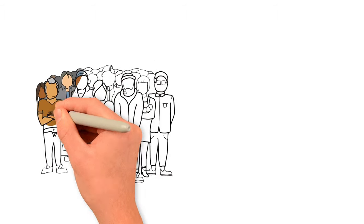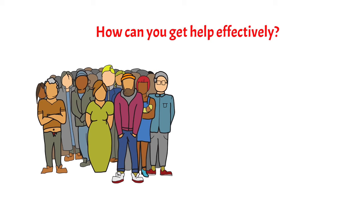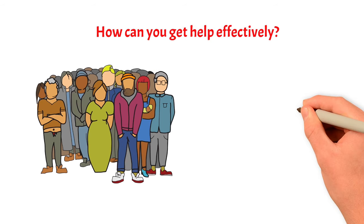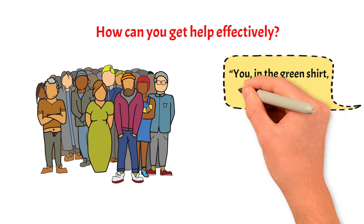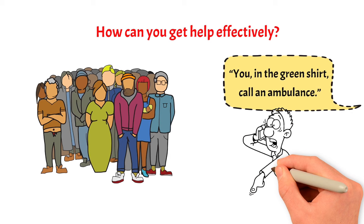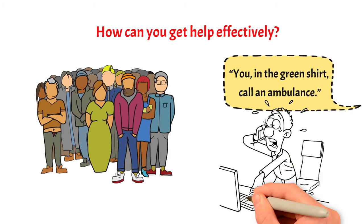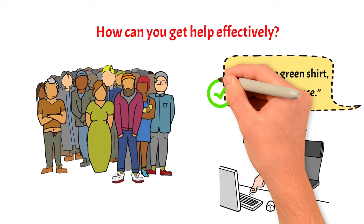So let's say you get into an emergency amid a crowd — how can you get help effectively? The safest bet is to single out an individual from the group and direct a clear help request at them: "You, in the green shirt, call an ambulance." This way, the person can't shy away from the responsibility and won't need to look for guidance from the others. As a result, they will almost certainly help.